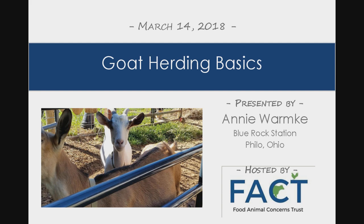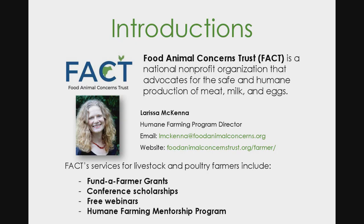It is really wonderful to have so many folks in the audience today. FACT is a national nonprofit organization headquartered in Illinois. We promote the safe and humane production of meat, milk, and eggs. I direct FACT's Humane Farming Program, which provides opportunities for livestock and poultry farmers to increase the number of animals raised humanely. This webinar is part of our Humane Farming webinar series. Please visit our website to learn more about our farmer services and to register for an upcoming webinar.